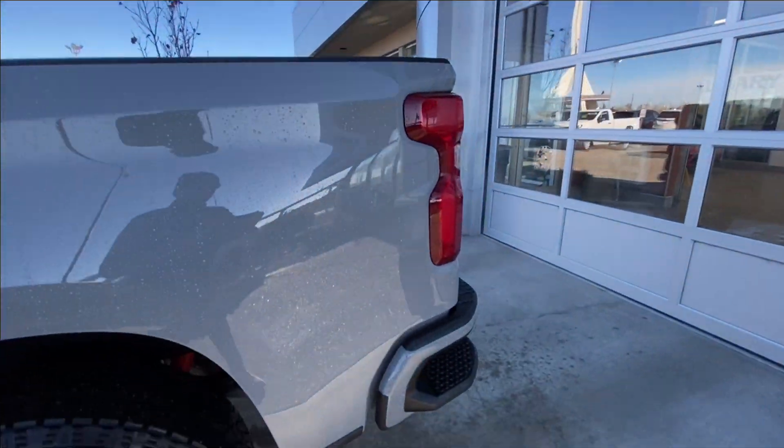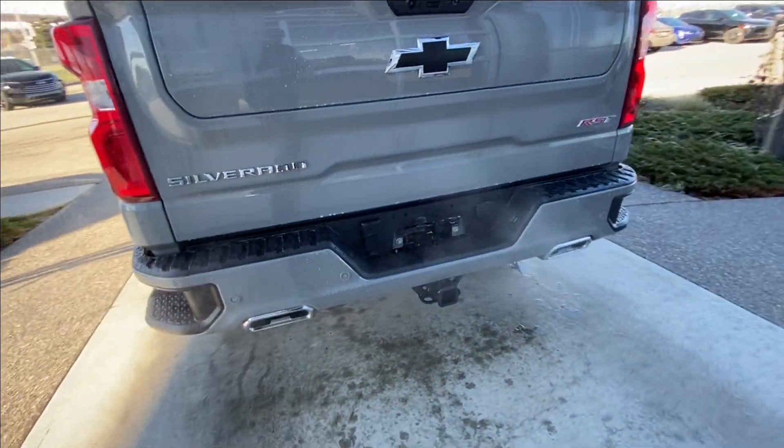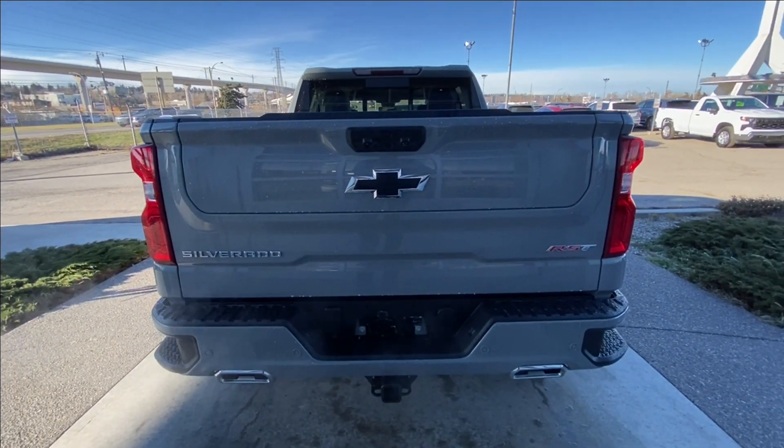At the back of the vehicle we have side steps built into either side of the bumper, twin chrome tipped exhaust, towing package installed, RST blacked out bowtie and Silverado badging, all on the Multi-Pro tailgate.